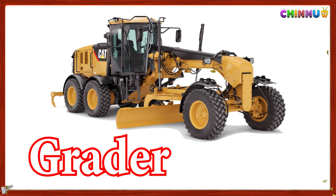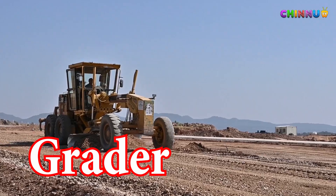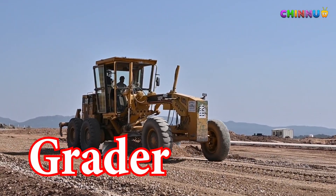Grader: Levels the ground and spreads soil or gravel evenly.